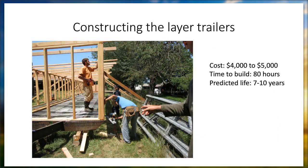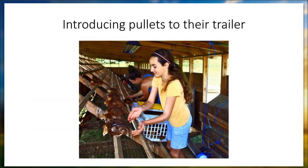Here's a picture of us constructing one of our layer trailers. Basically they're reclaimed mobile home chassis. The total cost to build — including the chassis, the lumber, labor hours priced at $12 an hour, and all the hardware — is about $4,000 to $5,000 a trailer. It takes about 80 man-hours to build them. We predict the life to be 17 years. We've had to do some small renovations.